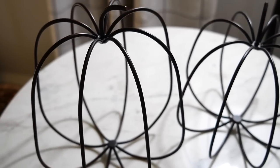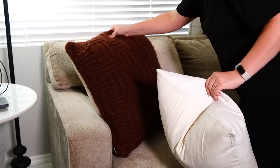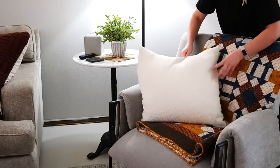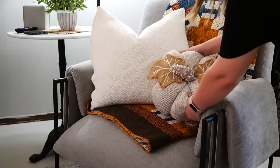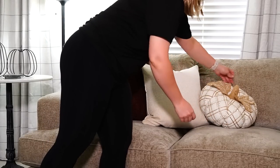Next I'm adding these simple wire pumpkins and these woven pillows. I also got out my favorite fall quilt that my Grammy made me — it's literally my favorite quilt of all time. I also added these cozy oversized pumpkins that I found at HomeGoods last year — they are some of my favorites in my entire pumpkin collection.